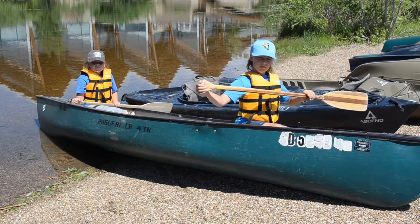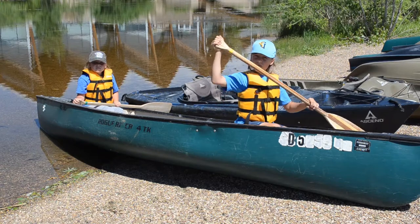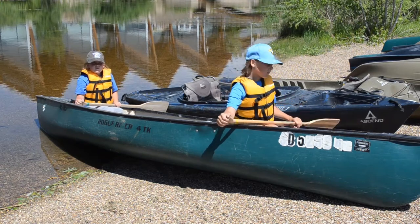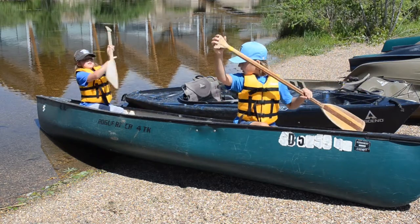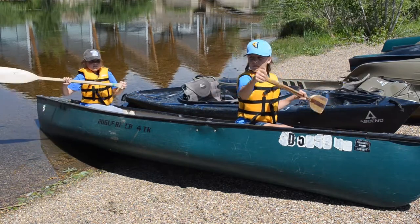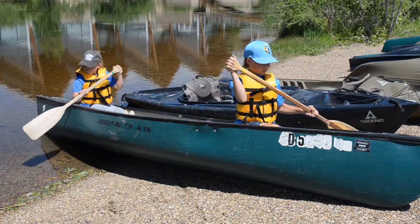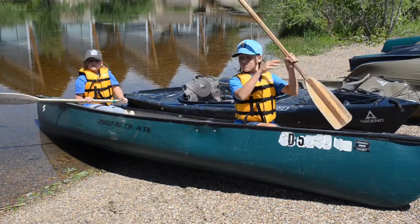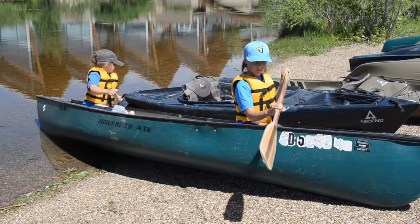As one person is paddling on the right side of the boat, the other person would be paddling on the left side. Grayson and Avon are showing a forward stroke — they're not in the water right now — but they're showing a forward stroke, and then they can switch at any time if their arms are getting tired and paddle the other way.